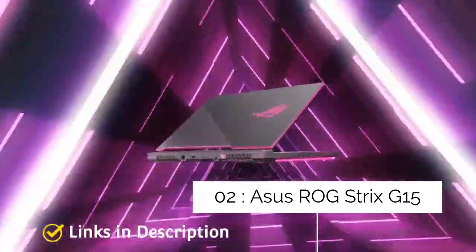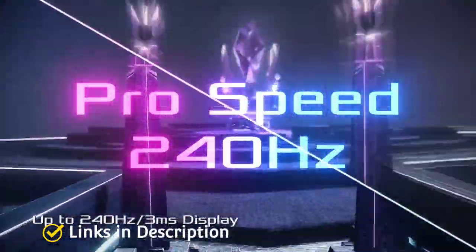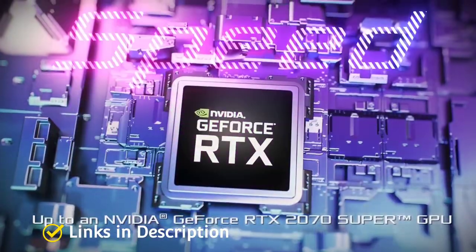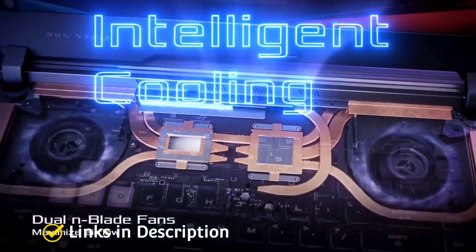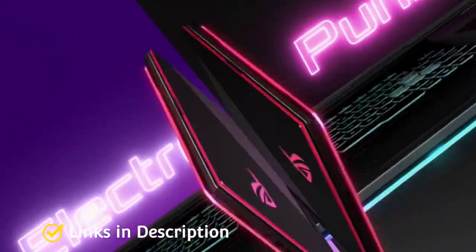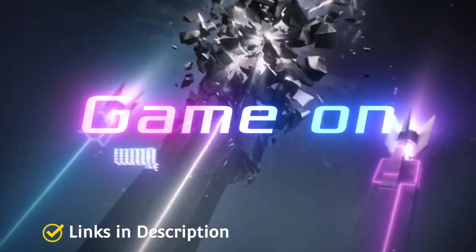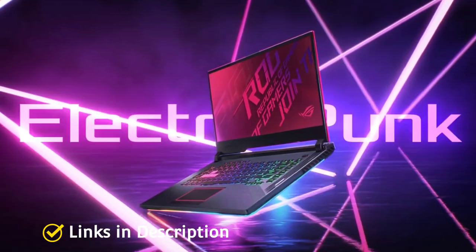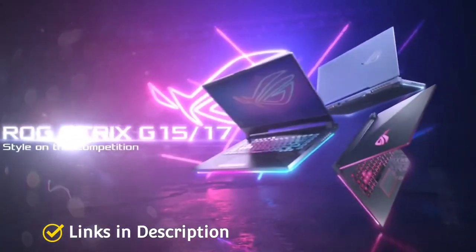ASUS ROG Strix G15 — one of the best ASUS gaming laptops. There is a lot to like about the surprisingly affordable ASUS ROG Strix G15. Despite its mid-range price, it includes up to an Nvidia GeForce RTX 3070 graphics card and an AMD Ryzen 7 5000 series processor. It's well-placed to tackle triple-A games, fast esports titles, and tough content creation workloads. It also features a butter-smooth 300Hz display and a comfortable keyboard, and it runs cool and quiet. Buy it for its plenty of ports, impressive 300Hz display, and solid performance.